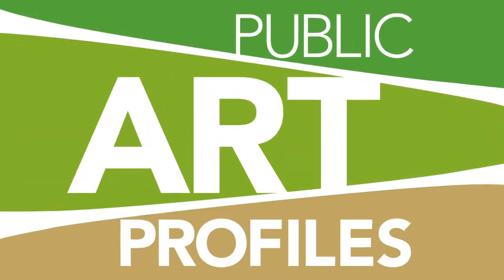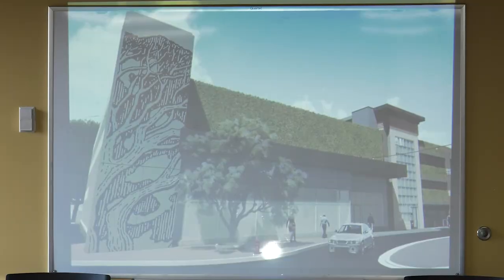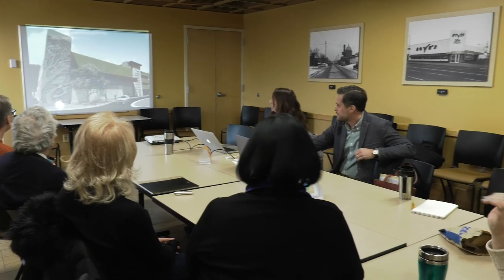I think the favorite part was the initial phase of working with the 50th and France business owners. This is my drawing of it — hearing from them and what they wanted to see at 50th and France with the city.